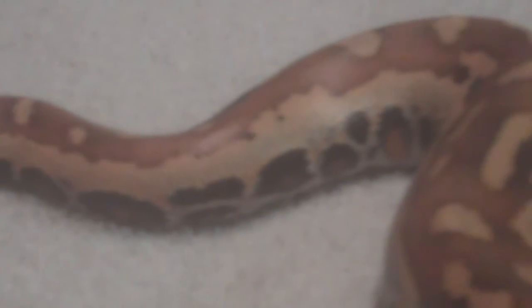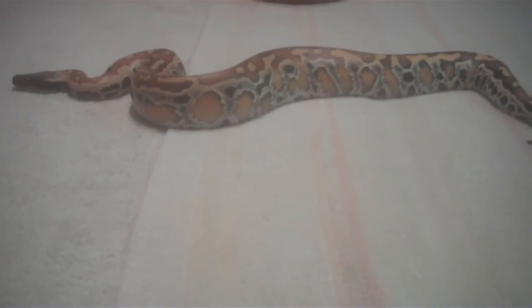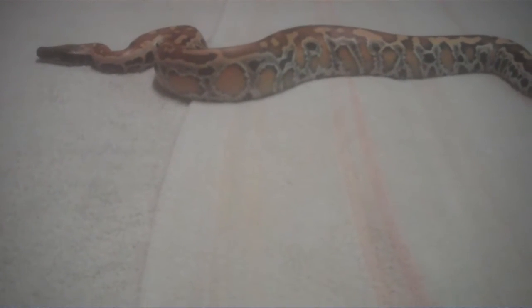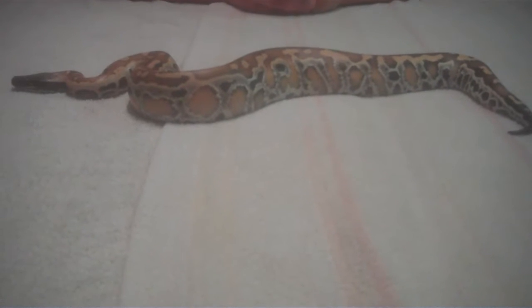Hey, Tony and Jesse here from Bird and Sun Reptiles with another video. Here I'm going to show off my new addition. This is a female blood python — not sure of the country of origin, if it's Sumatran or where. I got it from a guy off of Craigslist. I traded two baby ball pythons for this snake, so she really only cost me about 90 bucks.